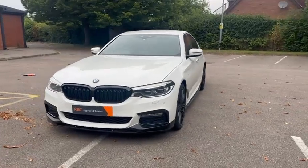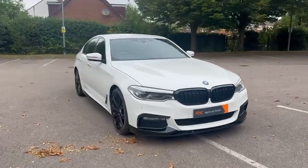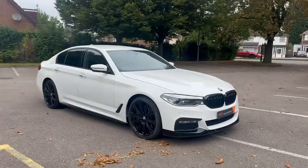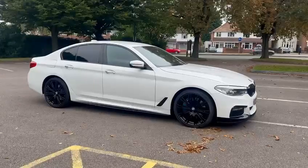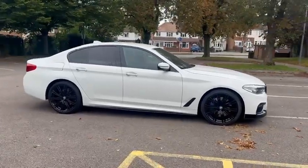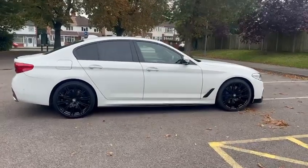Good morning, it's Megan here at Cars and Vans to Sell in Leicester. Today we have a 2018 BMW 5 Series — it's a 540i, 3 litre petrol, automatic gearbox, covered just over 89,000 miles. Let me take you a little bit inside.